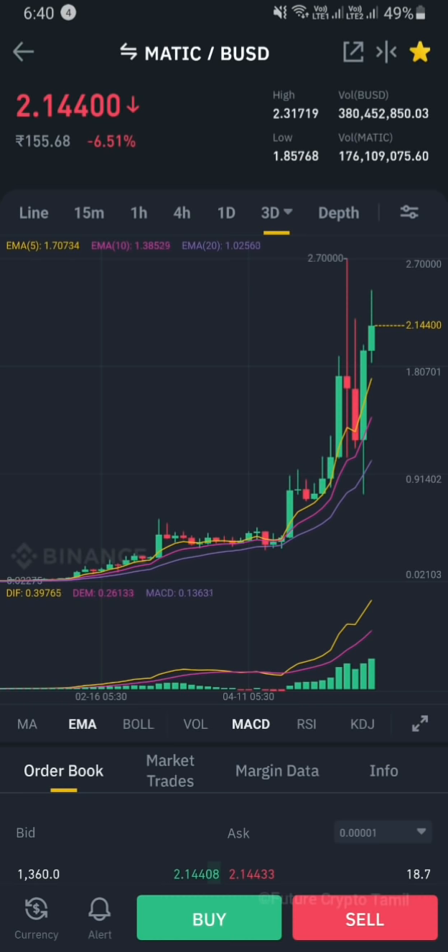We've seen a balance around 2 dollars to 155 rupees. In the last 3 days, we're seeing growth — full of green candles.